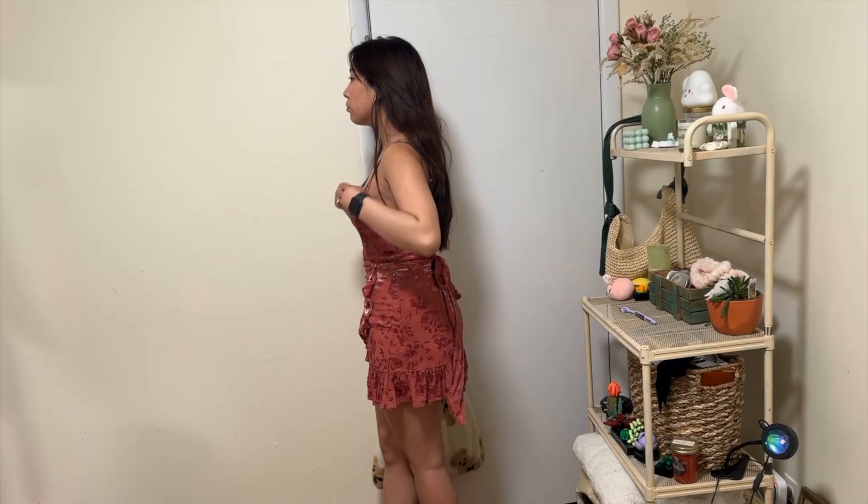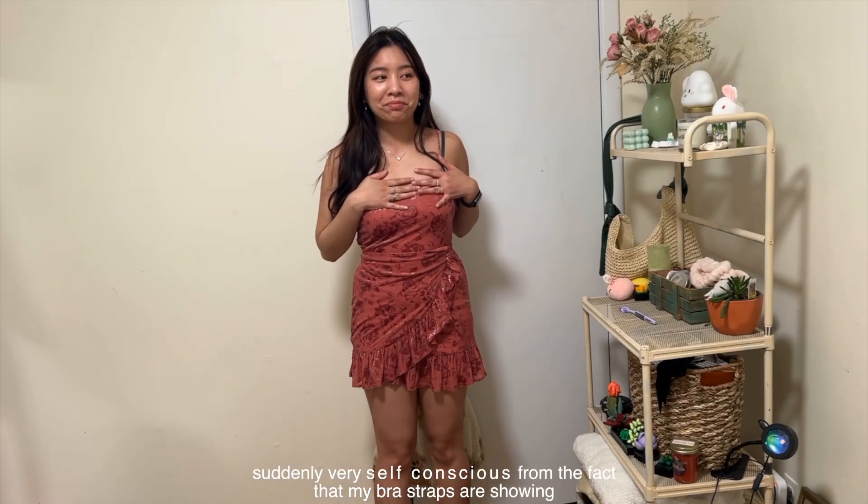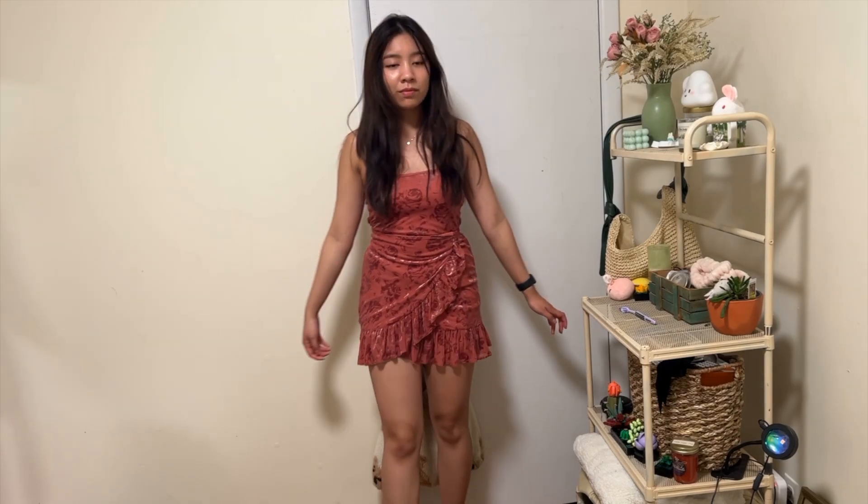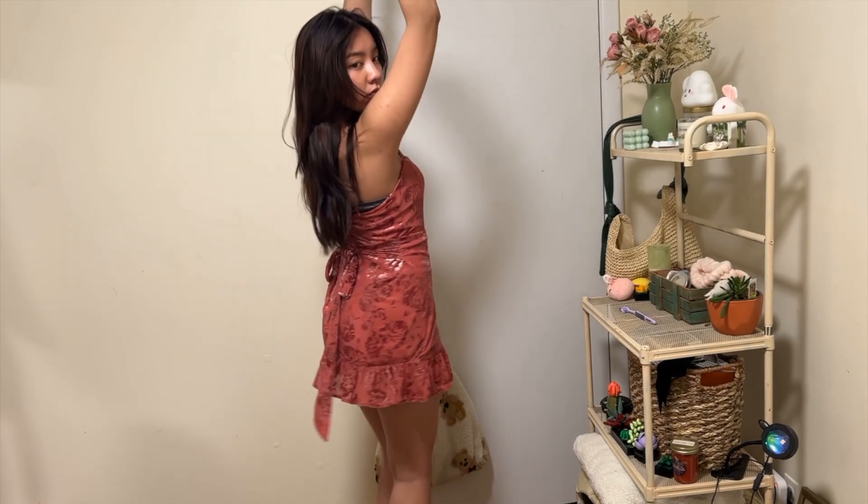Up next is this wonderful Free People dress — this is where I realized my bra straps were showing and I felt very self-conscious. My sister actually found this for me for my birthday as well, and I think she bought it from Buffalo Exchange.